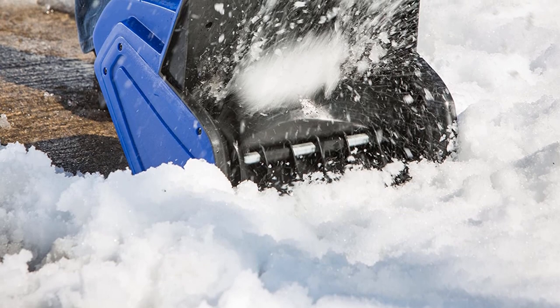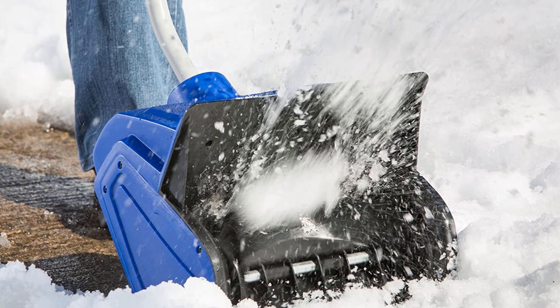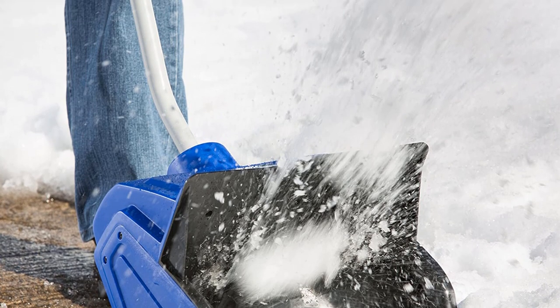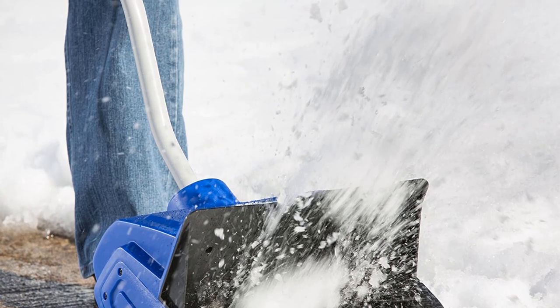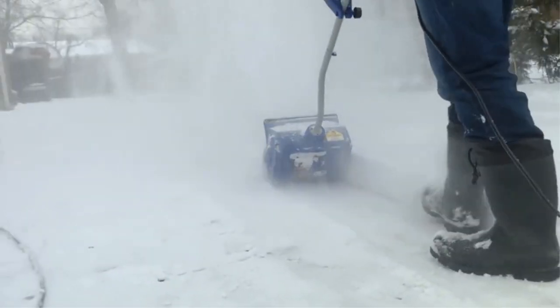But it's not all perfect. Though this is a very capable machine, it's somewhat lacking in the power department. It can only throw snow 20 feet away, which is decent but not the best we've seen. It's also got a limited clearing depth of just 6 inches, so it's not the best choice for deep snows.